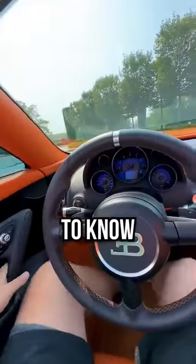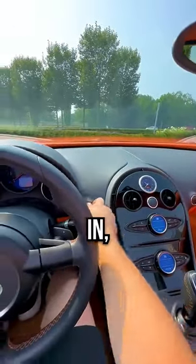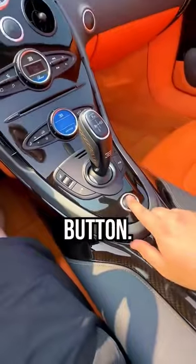Now if you ever wanted to know how to start a Bugatti Veyron, we have the traditional flip-out key as you can see here. You put it in, turn it, and then press your start button.